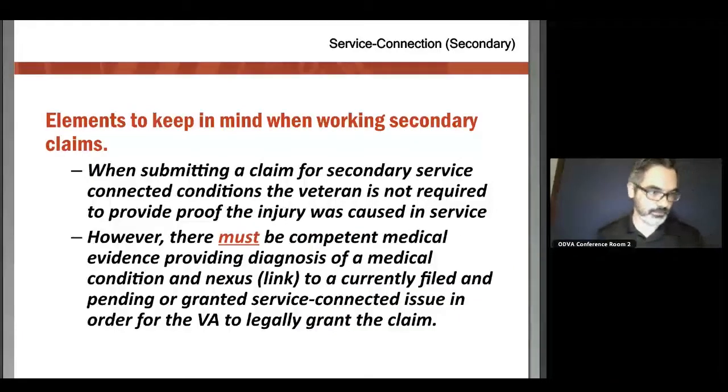The one tricky part with secondary claims is you have to have the first claim — the first direct condition. Without that first direct condition, a secondary claim is going to fall apart. If the VA denies the first, they will deny the second and won't look any further into it.